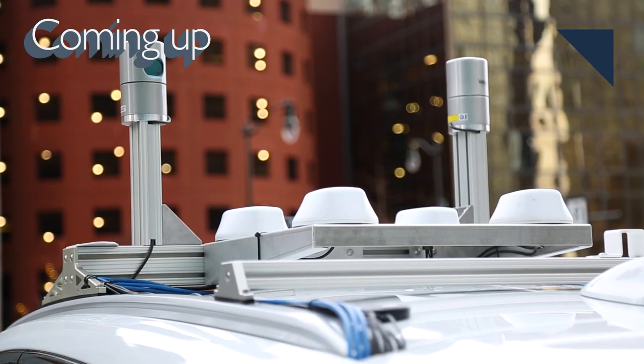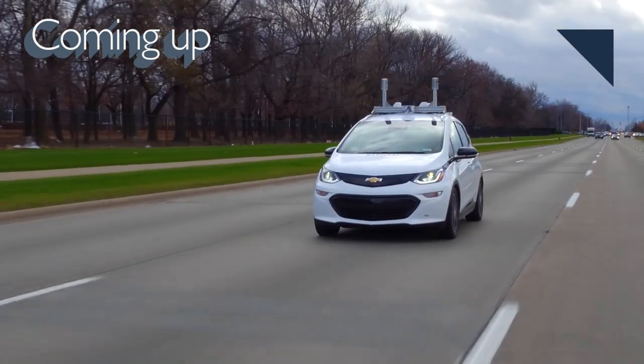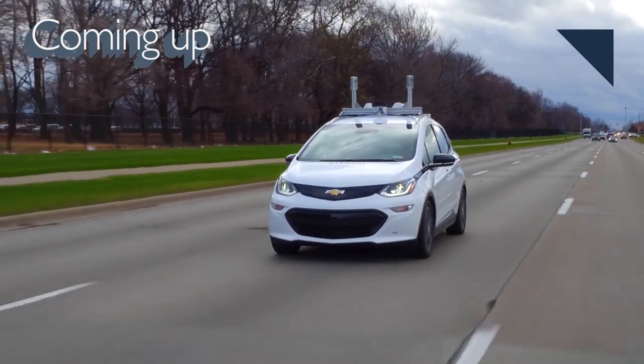And speaking of women in the auto industry, be sure to watch yesterday's Auto Line After Hours with Chris Lazat, a woman who's written about women who are enthusiasts of muscle cars. Coming up next, GM's former head of R&D says autonomous ride sharing could cut car sales in half.